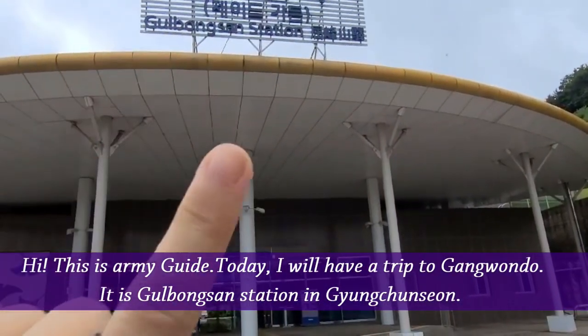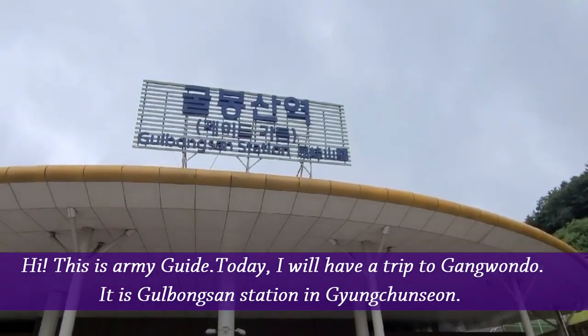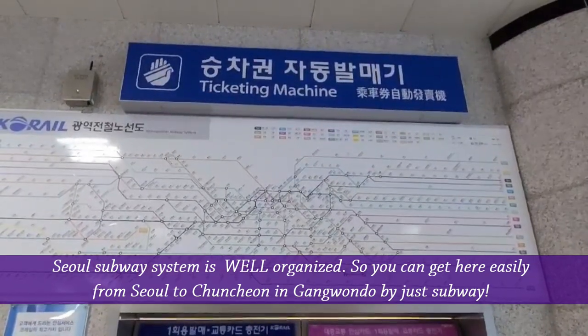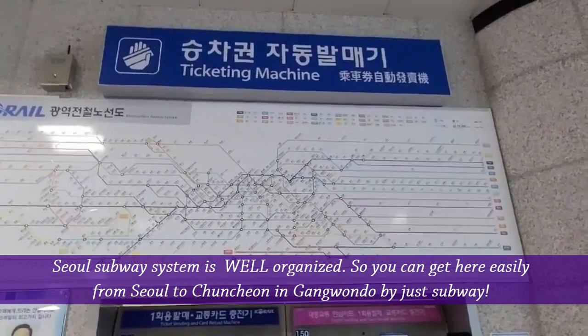Hi! This is ARMYGUIDE. Today I will have a trip to Gangwon-do. It's Gullbongsan Station in Gyeongchun-seon. The Seoul subway system is well organized, so you can get here easily from Seoul to Chuncheon in Gangwon-do by just subway.